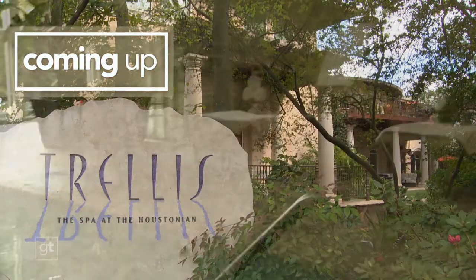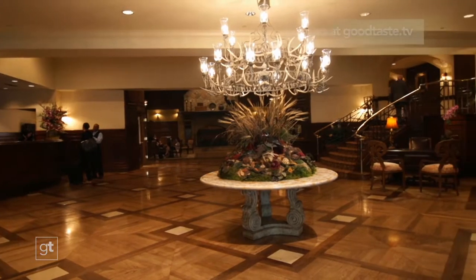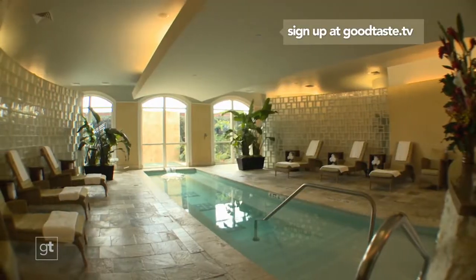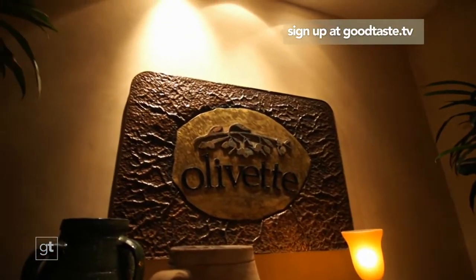Sign up right now at goodtaste.tv for a chance to win a luxurious weekend at the Houstonian Hotel. This getaway includes relaxing spa treatments at the award-winning Trellis Spa, along with breakfast from the Houstonian's signature restaurant, Olivette. Don't forget to set your DVRs for next week's show and share your good taste on Facebook, Twitter, and Instagram — use the hashtag goodtaste. You can always catch the show and find recipes online at goodtaste.tv. That's all our time for this week — cheers to good taste.